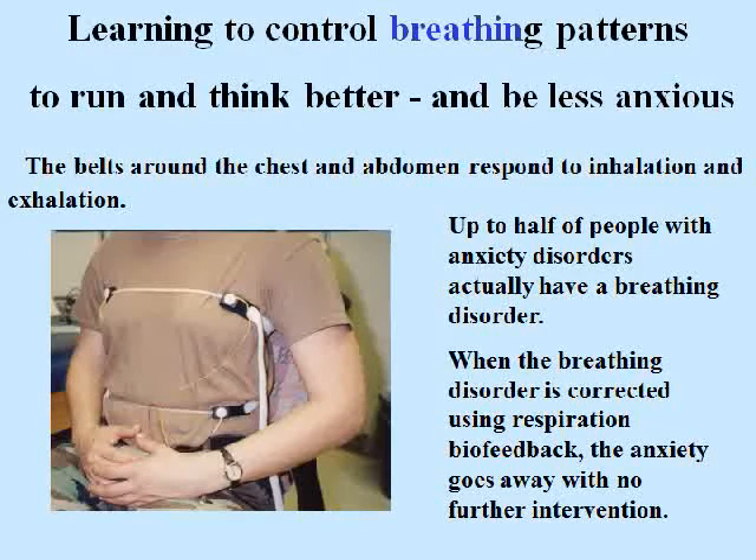Learning to control breathing patterns can help people run and think better as well as be less anxious. The belts around the chest and abdomen respond to inhalation and exhalation. Up to half the people with anxiety disorders actually have a breathing disorder. When the breathing disorder is corrected using respiration biofeedback, the anxiety goes away with no further intervention.